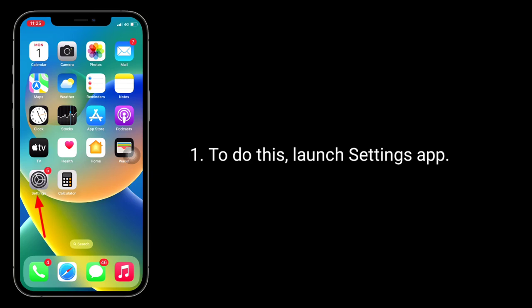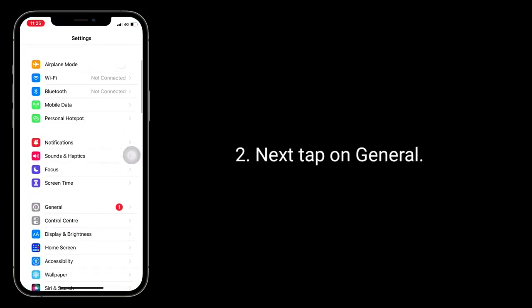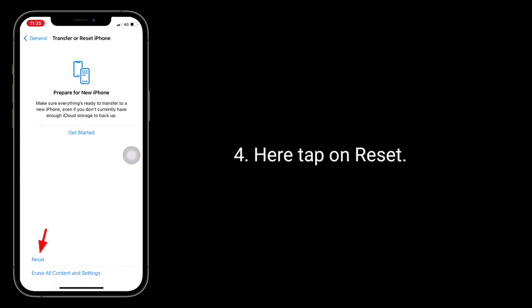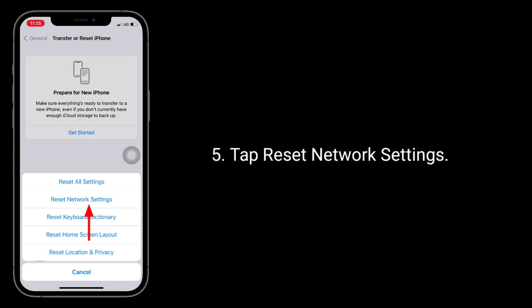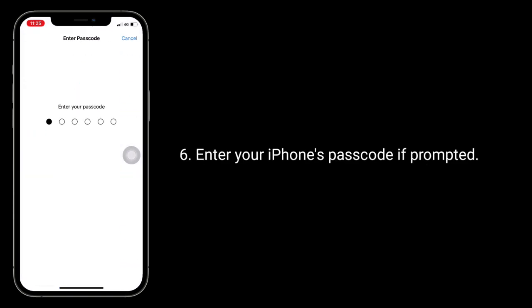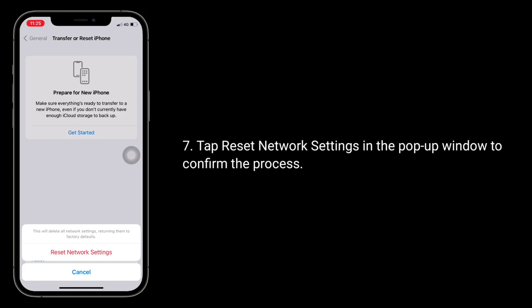To do this, launch the Settings app, next tap on General, scroll down to the bottom and tap on Transfer or Reset iPhone, then tap on Reset, tap Reset Network Settings, enter your iPhone's passcode if prompted, and tap Reset Network Settings in the pop-up window to confirm the process.